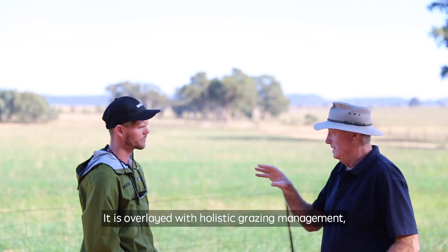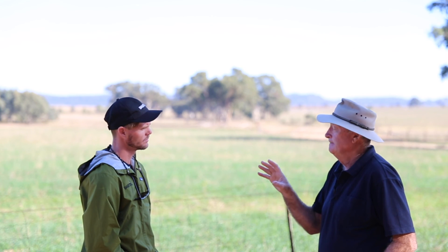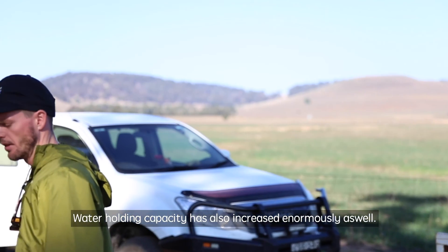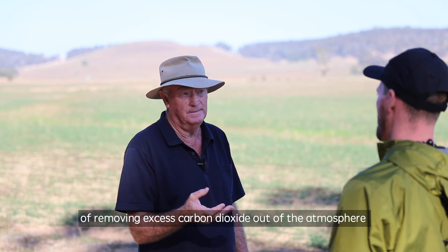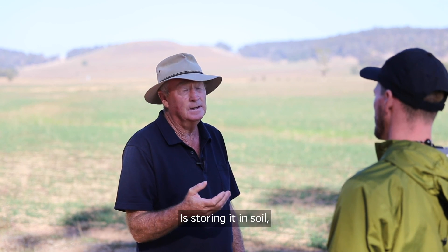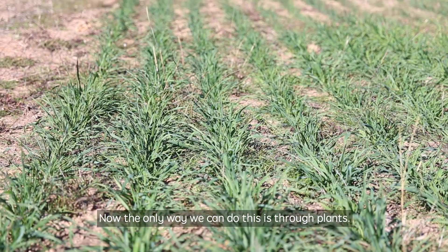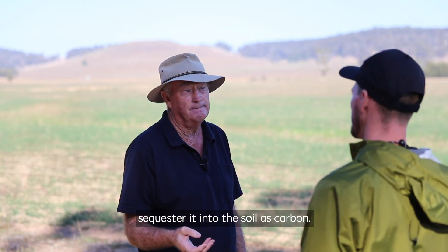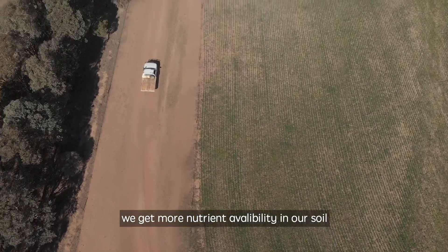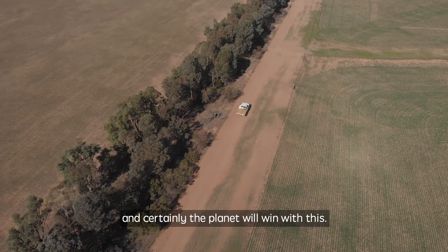It is overlaid with holistic grazing management, which is also an important component. The other amazing benefit is that we've increased carbon levels by about 200%. Water holding capacity has also increased enormously. There is one ideal way — and probably the only way — of removing excess carbon dioxide out of the atmosphere, and that is storing it in soil as carbon. The only way we can do this is through plants. As we grow more plants, we can remove more carbon dioxide out of the atmosphere and sequester it into the soil as carbon. We get more nutrient availability in our soil and also in our food. Everyone wins with this — especially the farmers, and certainly the planet.